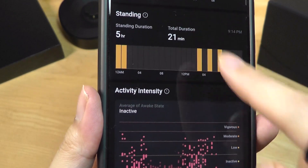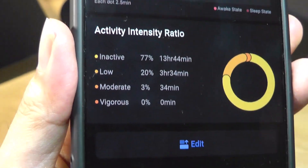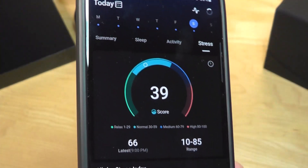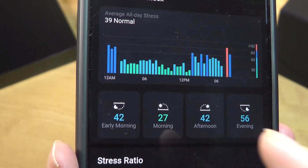In a histogram view, you can see the hours you were standing or active and the times when you were more versus less active — also represented in a pie chart. You can also find a stress score on the last tab that shows how relaxed you are and your average stress across different times of the day.